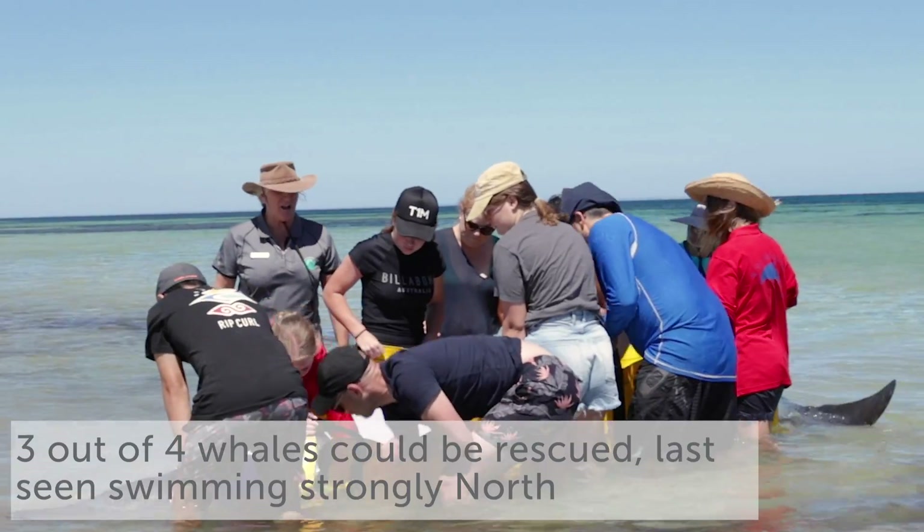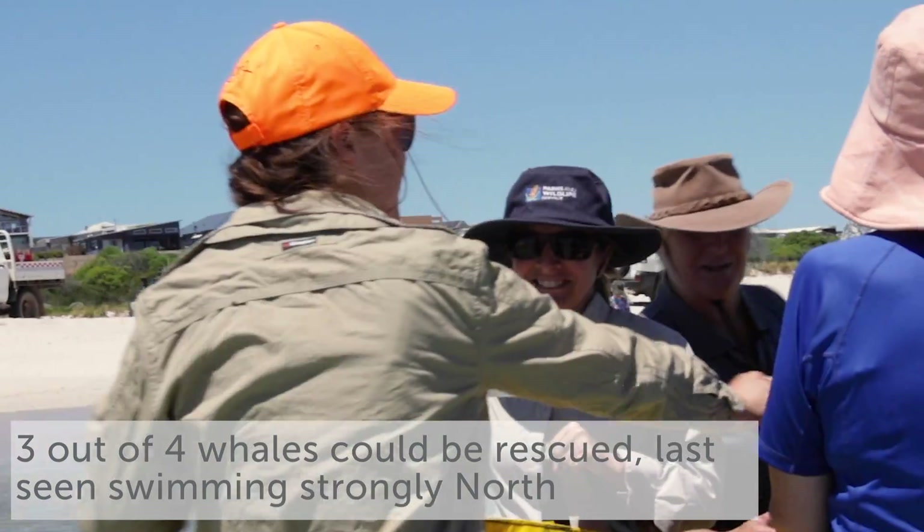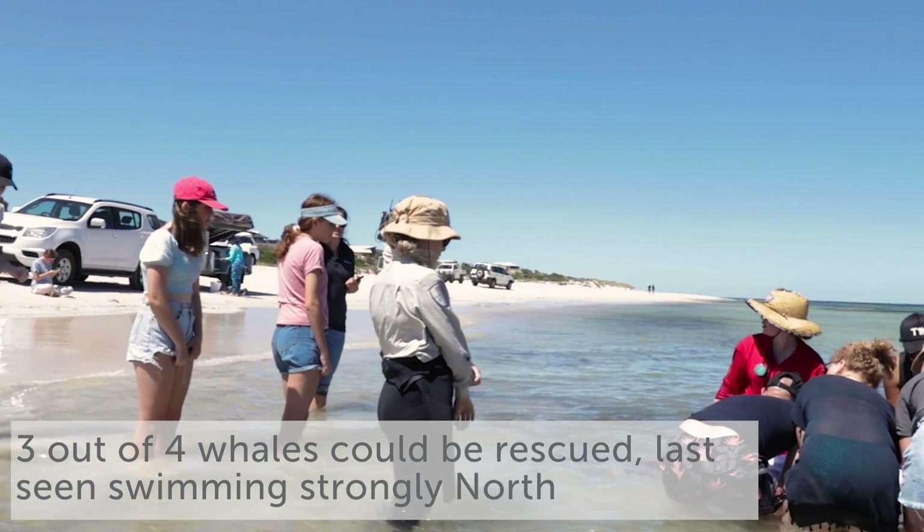A necropsy will be performed to make sure we know exactly why the animal was so poorly, what sickness it had, just to avoid any issues like that again in the future.